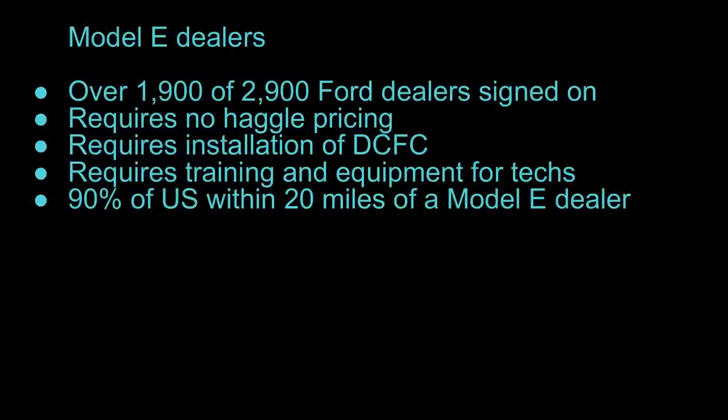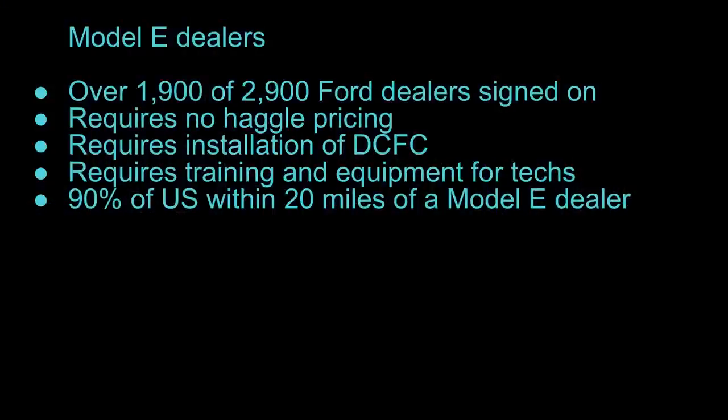Model E is also being used as an opportunity to reshape their dealer network. Ford doesn't own the dealerships — those are locally owned businesses, sometimes quite large ones like Galpin Ford in Southern California. Ford has about 2,900 dealers, and just under 1,900 of those have signed up to become Model E dealers. Ford is essentially saying: if you want to sell Ford EVs in the next few years, you have to sign up; if you don't, you can sell Ford Blue products but won't get EV allocations. It's creating some friction with their dealer network, but getting 1,900 out of 2,900 is a pretty positive step.